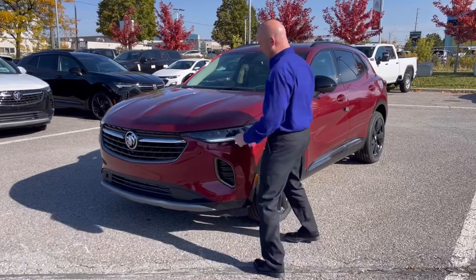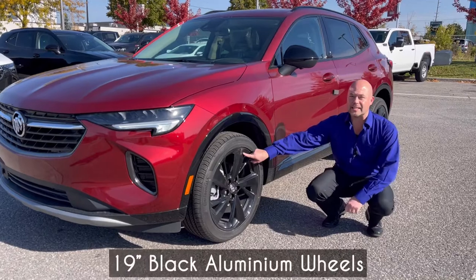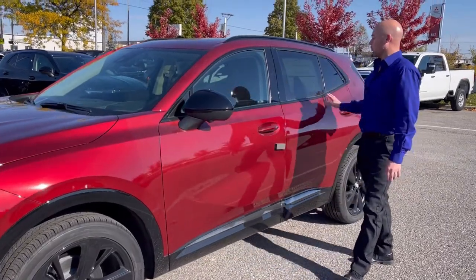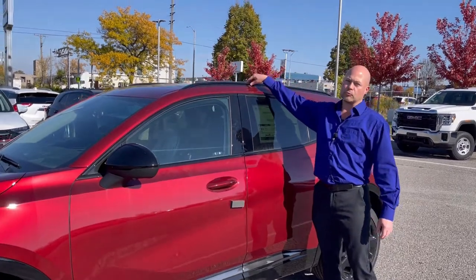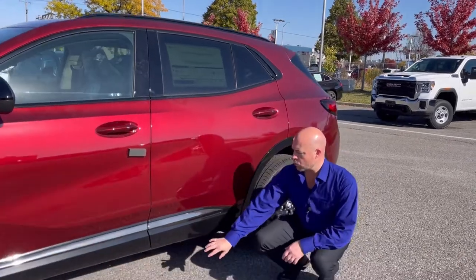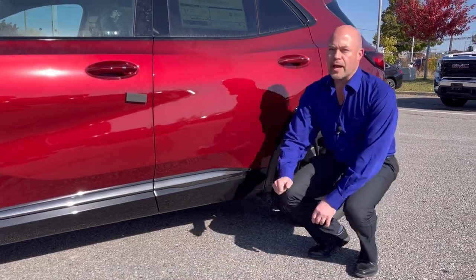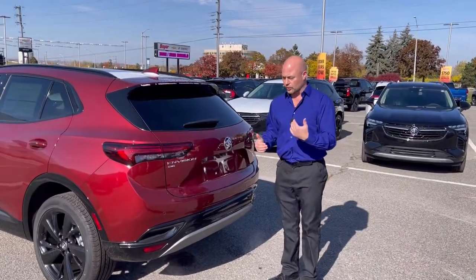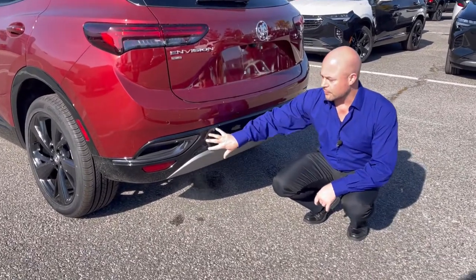The Sport Touring gives you black accents throughout, including these 19-inch aluminum wheels, black mirror caps, and blacked-out window trim. There's no chrome on this trim level — the roof bars are blacked out as well so it all blends together. Down at the bottom you get black cladding with some black ice chrome decorative accents, and on the back end those black accents continue with the cladding filling in with the bumper.